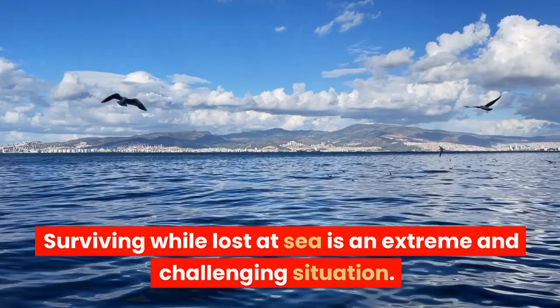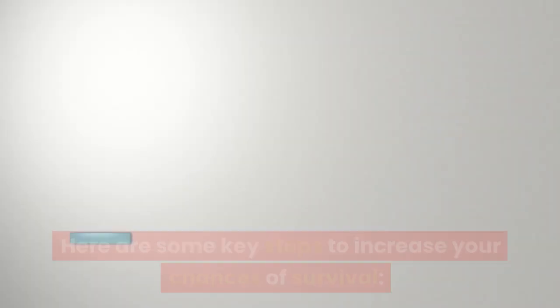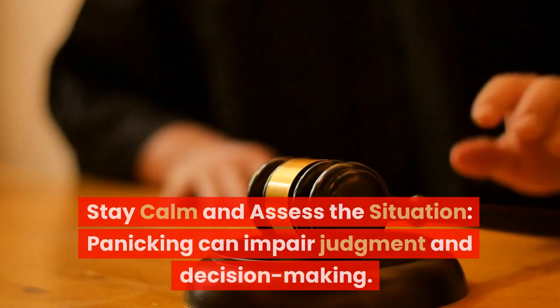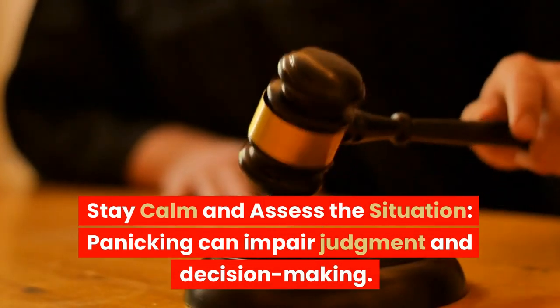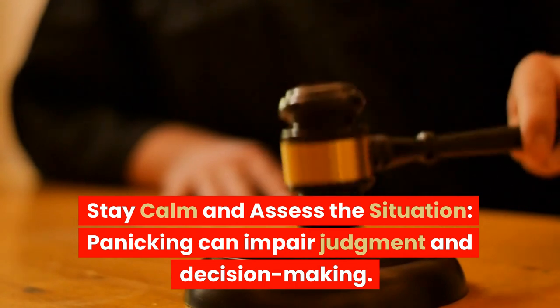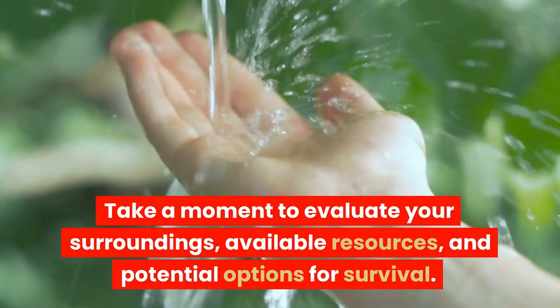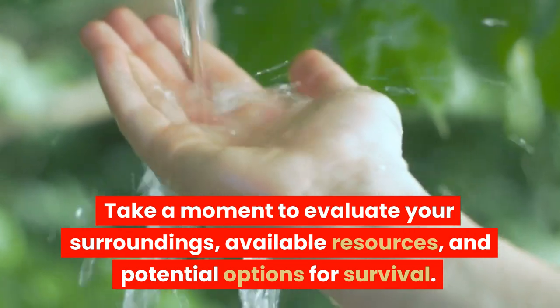Surviving while lost at sea is an extreme and challenging situation. Here are some key steps to increase your chances of survival. Stay calm and assess the situation. Panicking can impair judgment and decision-making. Take a moment to evaluate your surroundings, available resources, and potential options for survival.